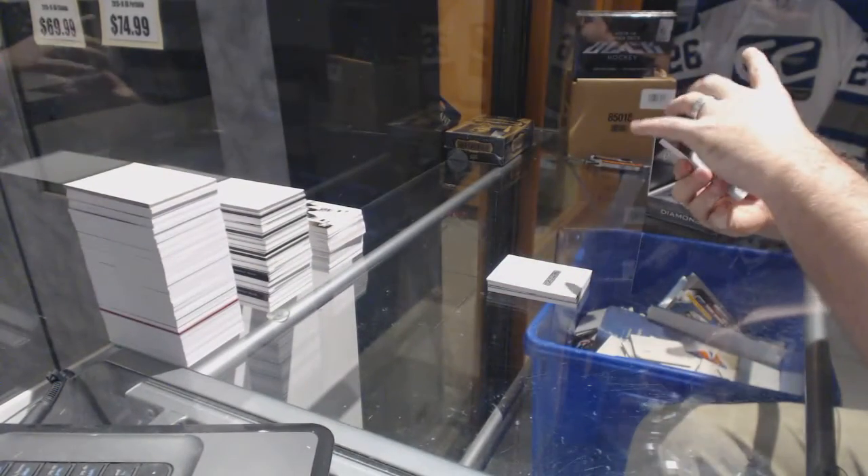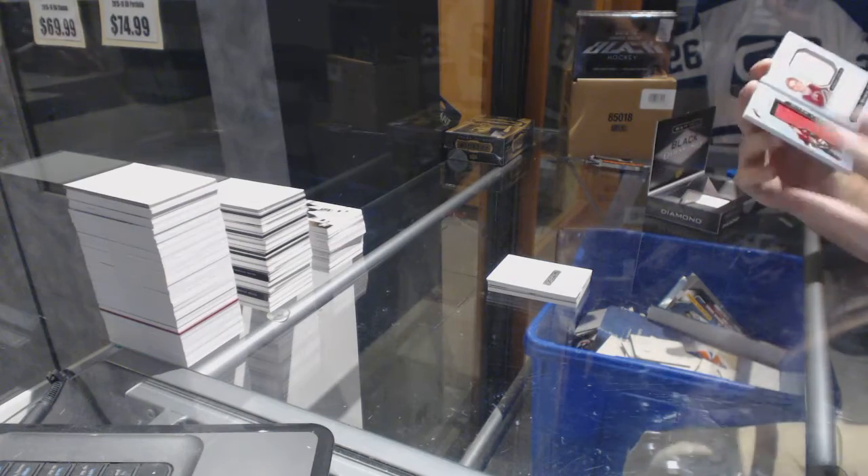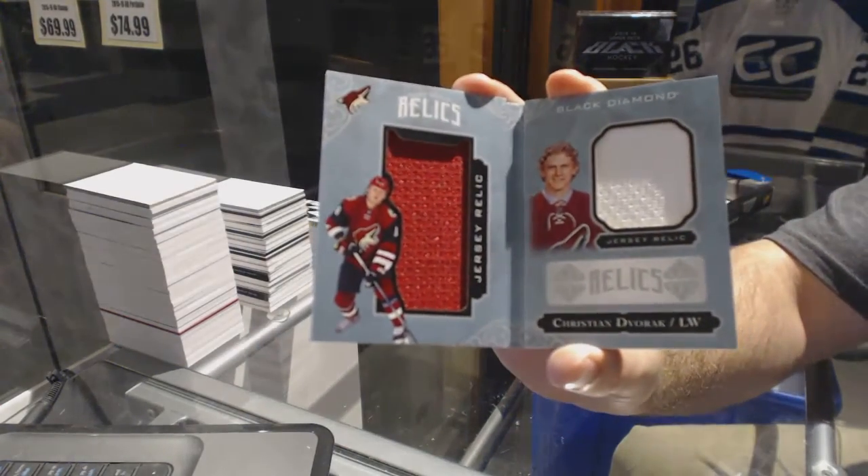For the Arizona Coyotes, number 299, dual booklet relics — Christian Dvorak.